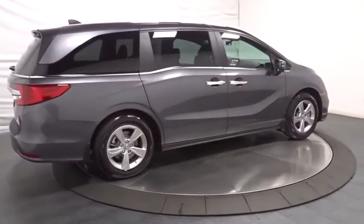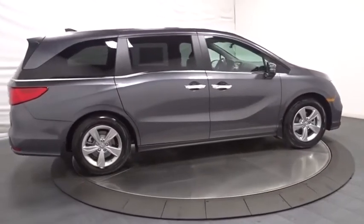Tachometer, brake assist, engine immobilizer, tinted glass, power rear window sunshade.